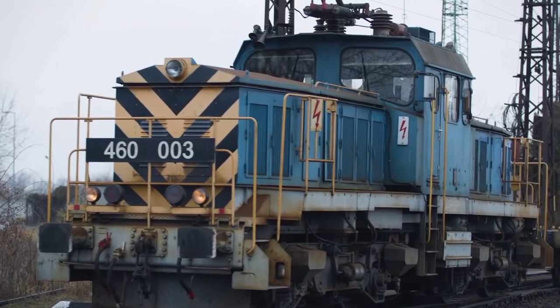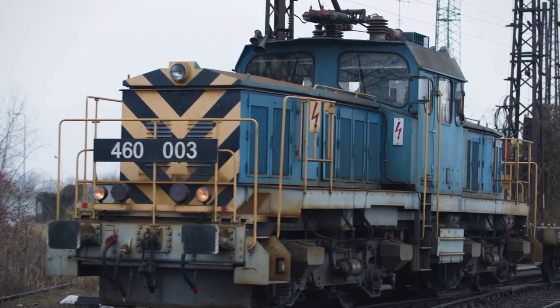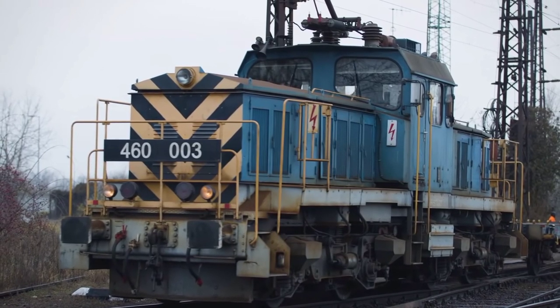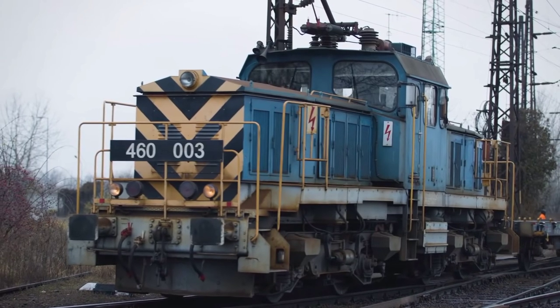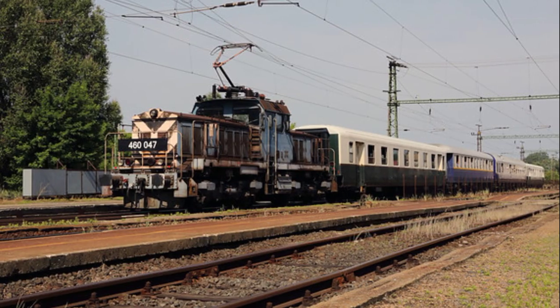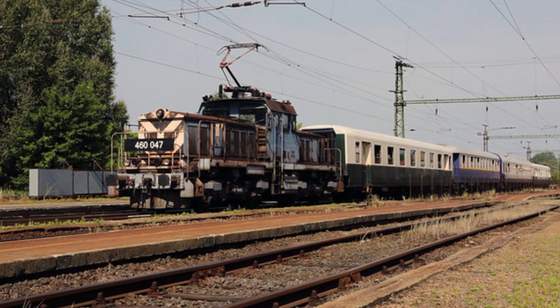Minden kétséget kizáróan csak egyetlen gördülő típusról tartják, hogy már első nekifutásra tökéletes a sikere, ez pedig a V46 sorozatú villamos-tolatómozdony, beceneve a Szöcske. A MÁV-nak az 1980-as évekig egyáltalán nem volt villamos-tolatómozdonya, viszont az ekkor beszerzett kitűnő konstrukciójú gép a mai napig megbízhatóan látja el a rá bízott feladatokat.